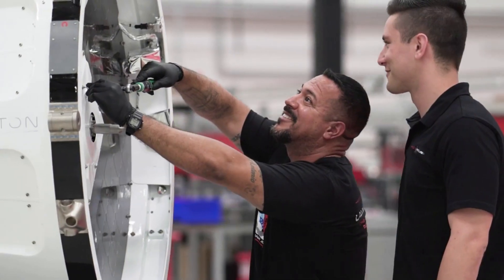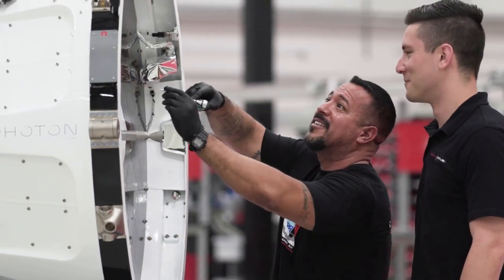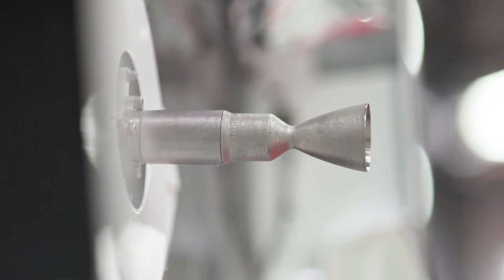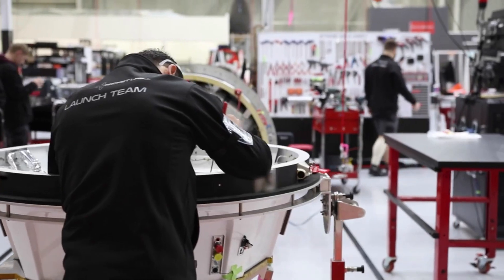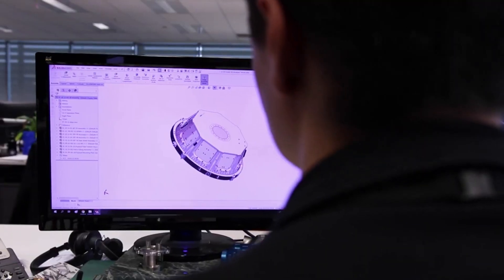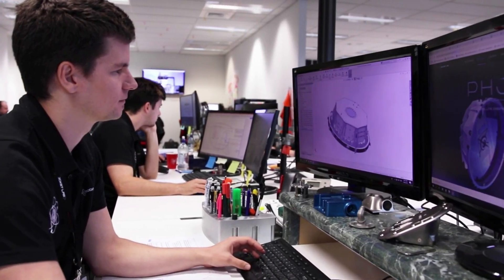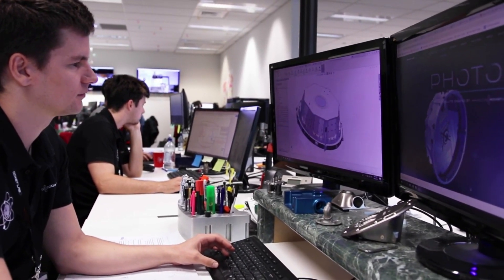Photon enables our customers to unlock the full potential of space. It removes a massive barrier to the growing small satellite market by delivering our customers a versatile and configurable spacecraft platform that they don't need to build themselves. Our customers get to orbit faster and can focus purely on their mission while there, rather than worrying about developing and operating a spacecraft.